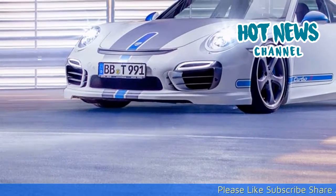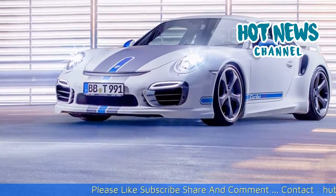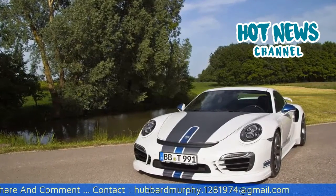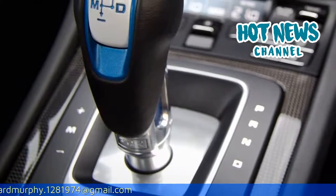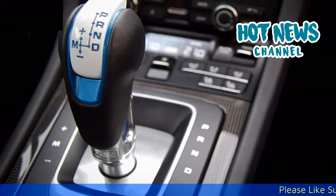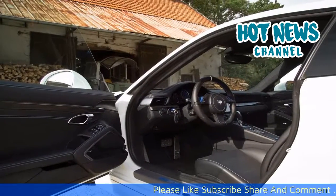The Stage 1 power kit delivers another 60 horsepower and 130 Nm, raising the output to a total of 620 horsepower and 880 Nm of torque. This adds another 10 km/h of top speed to 328 km/h, but more importantly it reduces the 0 to 100 km/h sprint even further to well below the 3-second mark.